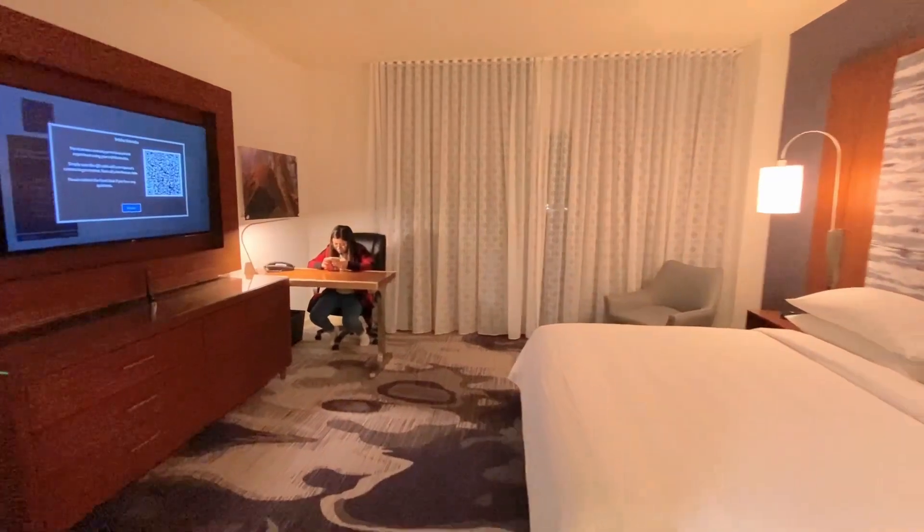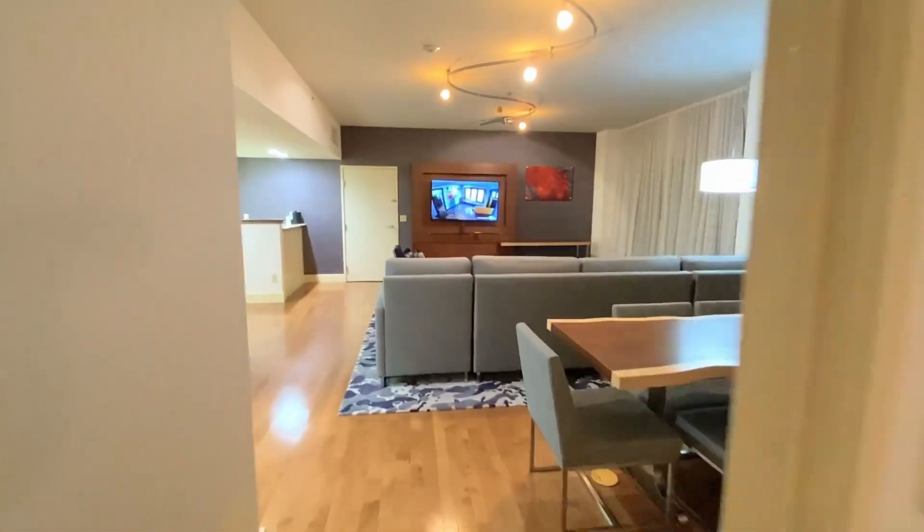That is our room tour of the Visalia Marriott Presidential Suite. Thank you for joining us.